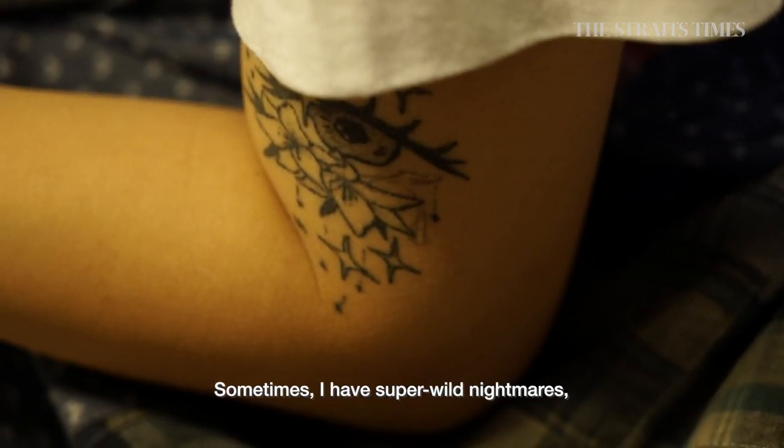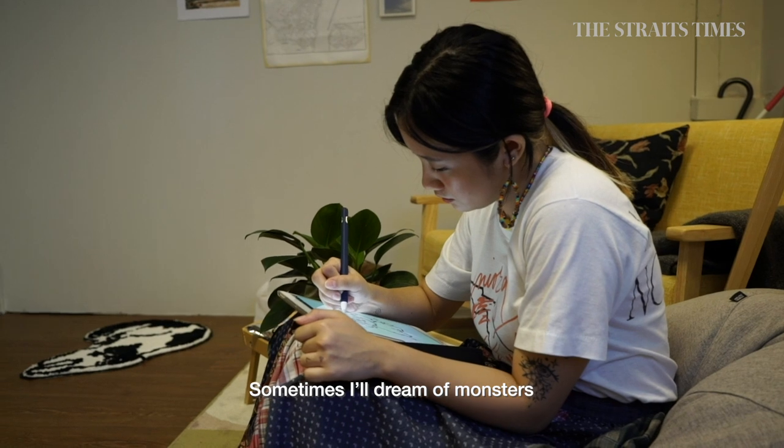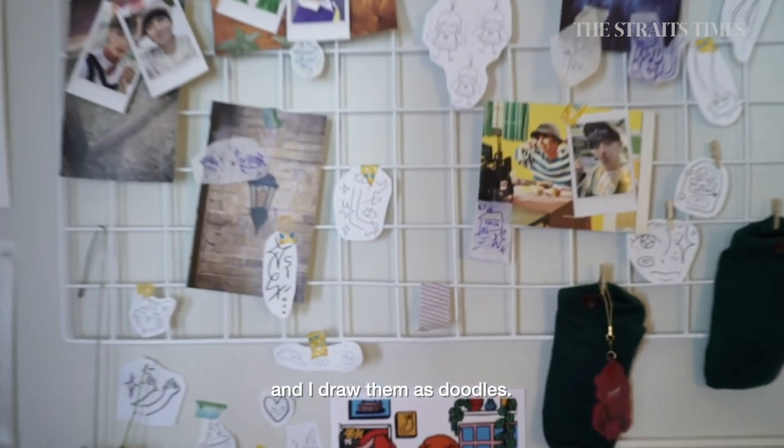I have super wild nightmares sometimes — my dreams are super vivid. Sometimes I dream of monsters and I just kind of draw them down as doodles.